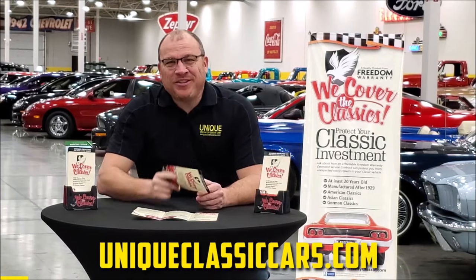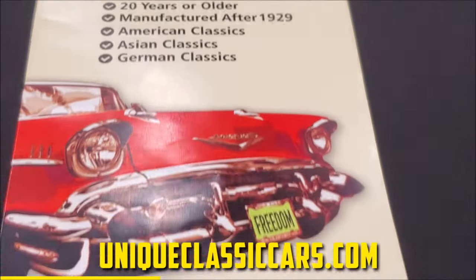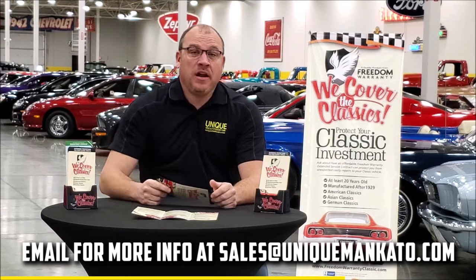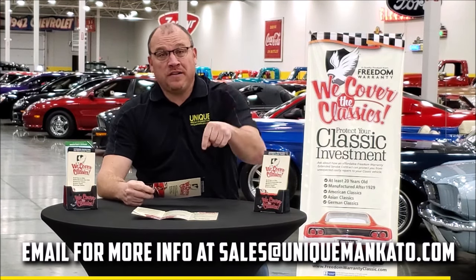Did you know that this car qualifies for an extended warranty? It's just like the one you get at your new car dealership, except it covers your classic car. It covers all the major components like engine, transmission, and drivetrain, and you can get coverage up to ten years. Repairs aren't cheap — these extended warranties are a no-brainer. Contact us for a quote on this car today.